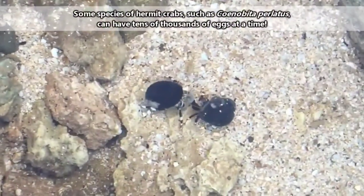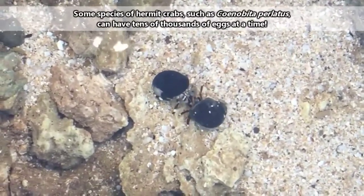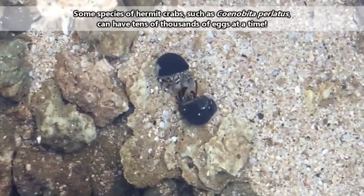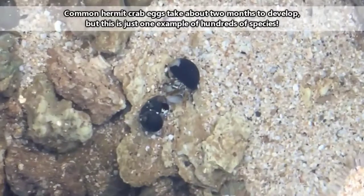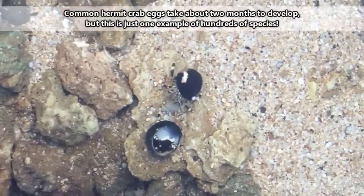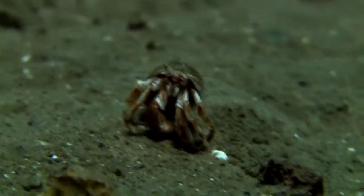Hermit crabs don't begin life with a shell. Larvae hatch from eggs that are usually carried around by their mother for a period of time. Breeding habits in hermit crabs can differ significantly with the species, but in land-dwelling hermit crabs, the female carries the eggs around until they're ready to hatch, at which point she'll soak them in water.